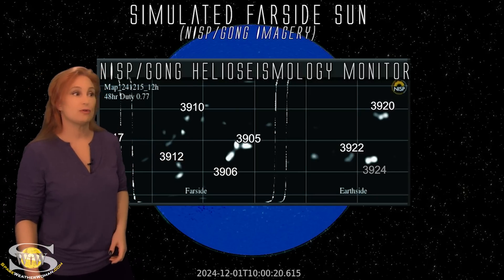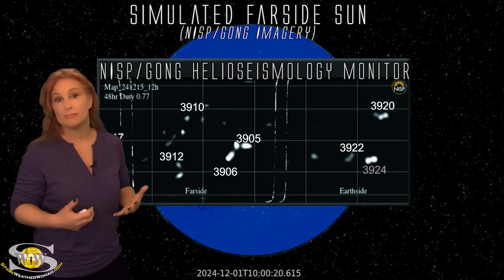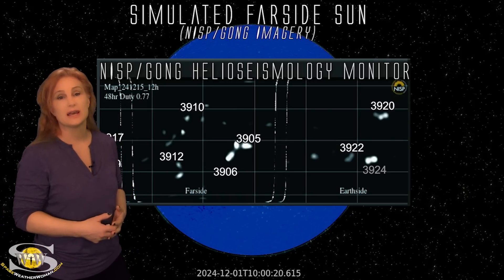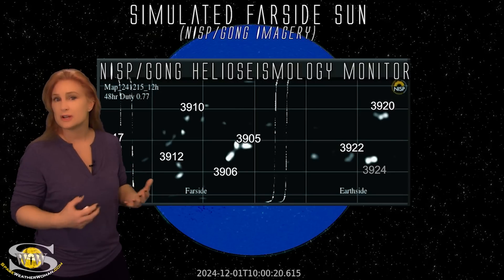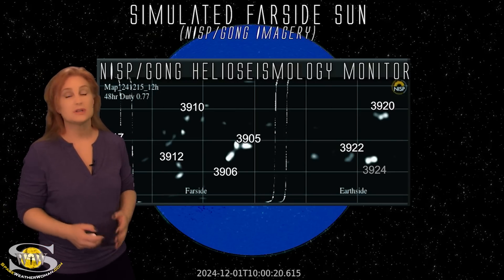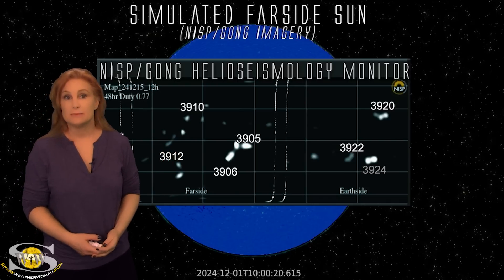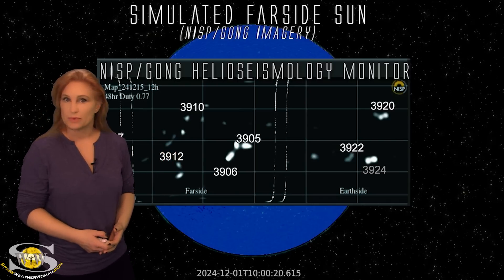Along with region 3905 and 3906, this means we're going to have a big chance for big — possibly X-class — flares again, as well as a lot of solar flux and radio noise, and of course the chance for really big Earth-directed solar storms. So aurora photographers and everyone else, all eyes need to be on the sun over this next week.